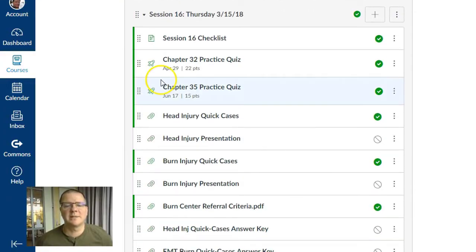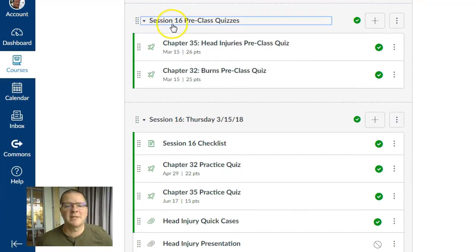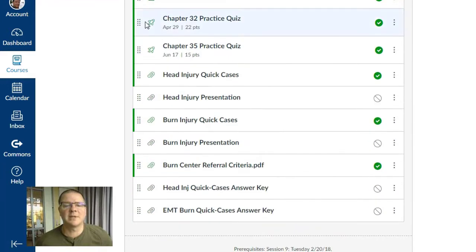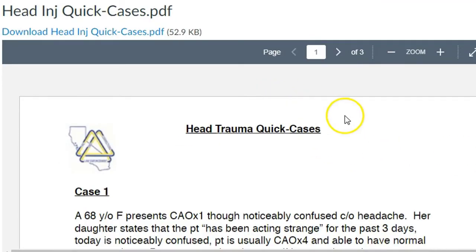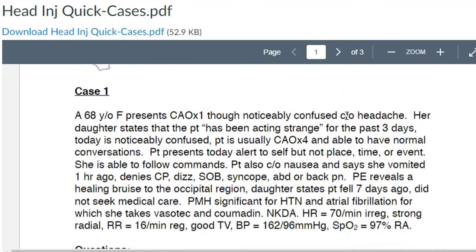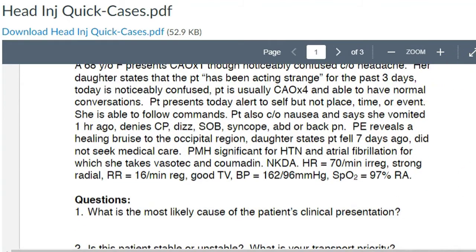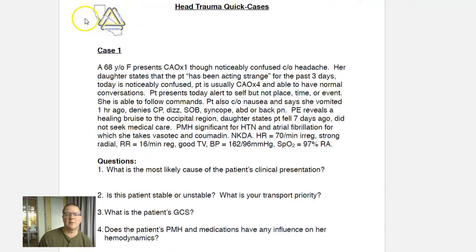I found that peer pressure is probably more effective than the grade pressure. So let's go to a day where we did some cases and take a look at what that material looks like. Session 16, I had them read chapters 35 and 32. Chapter 35 was a head injury chapter; chapter 32 covered burns. So they did their pre-class quizzes, they came to class, and then we actually did some quick cases. I asked the students to print this material out beforehand so they actually have it on paper in front of them. I find that they make great notes after class — they can take notes on the paper itself while working through the cases, and that allows them to use it as a resource down the line.